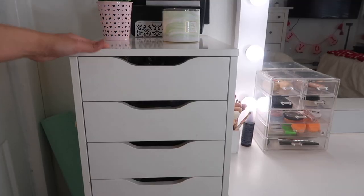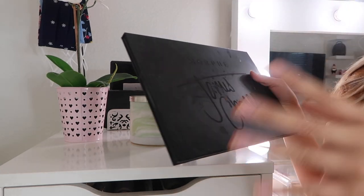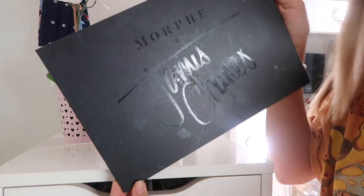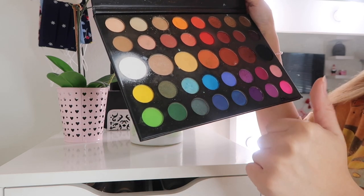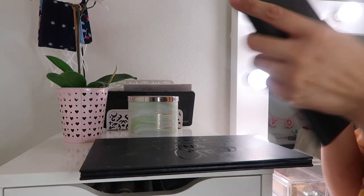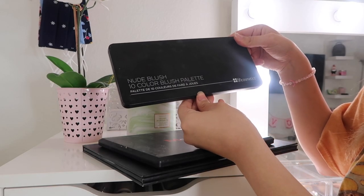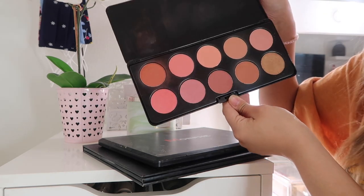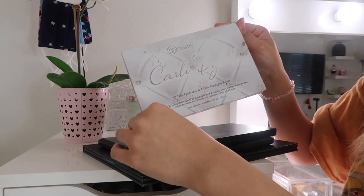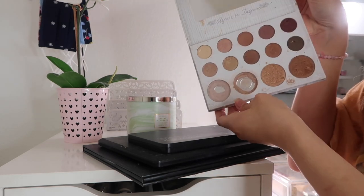Now I know what you guys want to see - the ALEX drawers from IKEA. Almost every beauty group has them and I really love them. Starting at the top I have quite a few palettes: the Morphe James Charles palette, the Morphe 35B which is basically like a rainbow of colors, a BH Cosmetics Nude Blush palette with 10 colors, and the BH Cosmetics Carly Bible palette. I really love that last one - as you can see I attacked those highlighters.